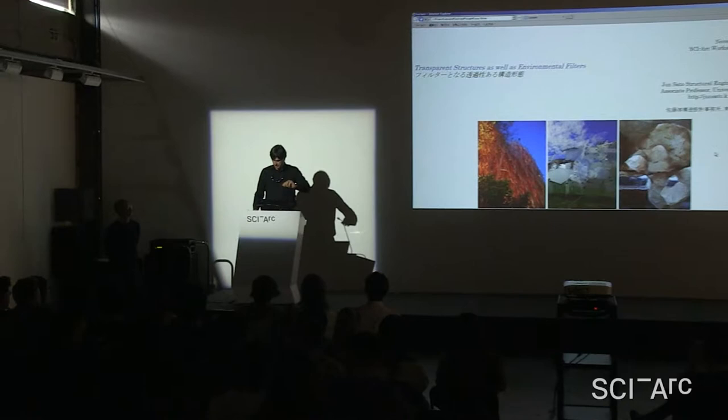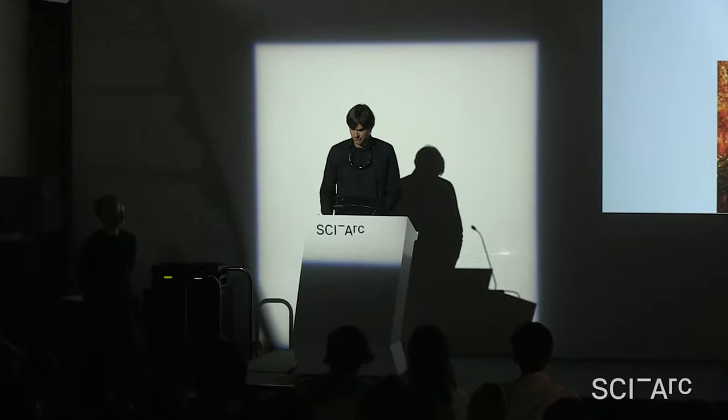Hello, I'm Herwig Baumgartner, the Applied Studies Coordinator here at SciArc, and it's a pleasure to introduce Jun Sato.